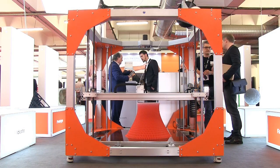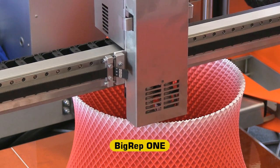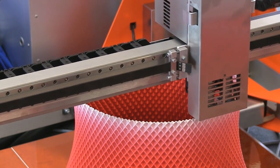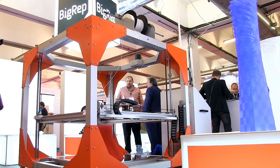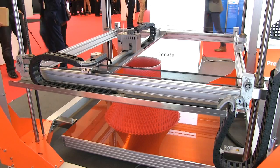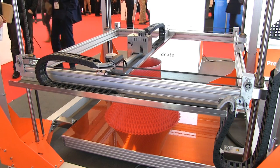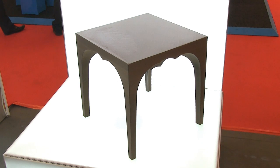Definitely not easy to move is the Big Rep 1. With its 1.3 cubic metre build volume, this is in fact the largest production 3D printer for the material extrusion of thermoplastics. Some are now predicting a local manufacturing revolution in which products will be made on demand in micro-factories, and when you can see the Big Rep 1 in operation such predictions seem all the more realistic. This is, after all, a 3D printer that can already make a piece of furniture like this occasional table.